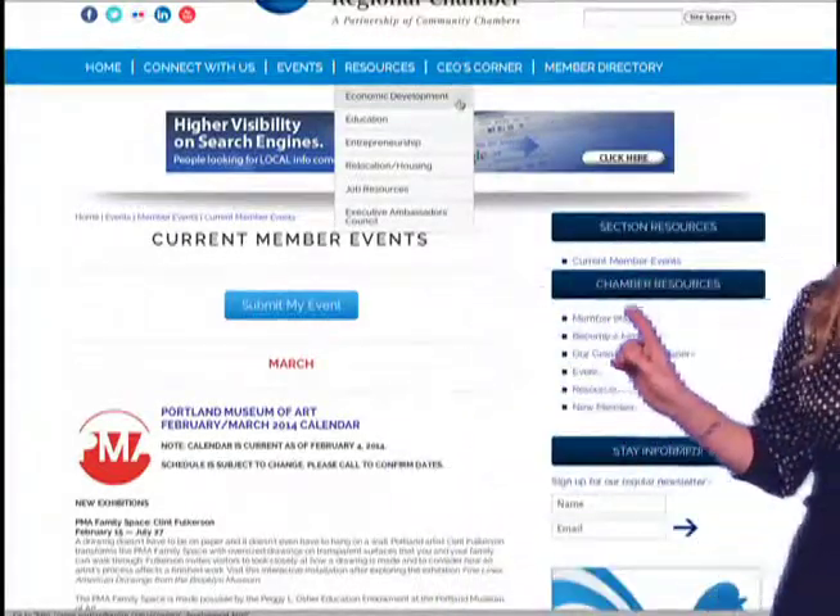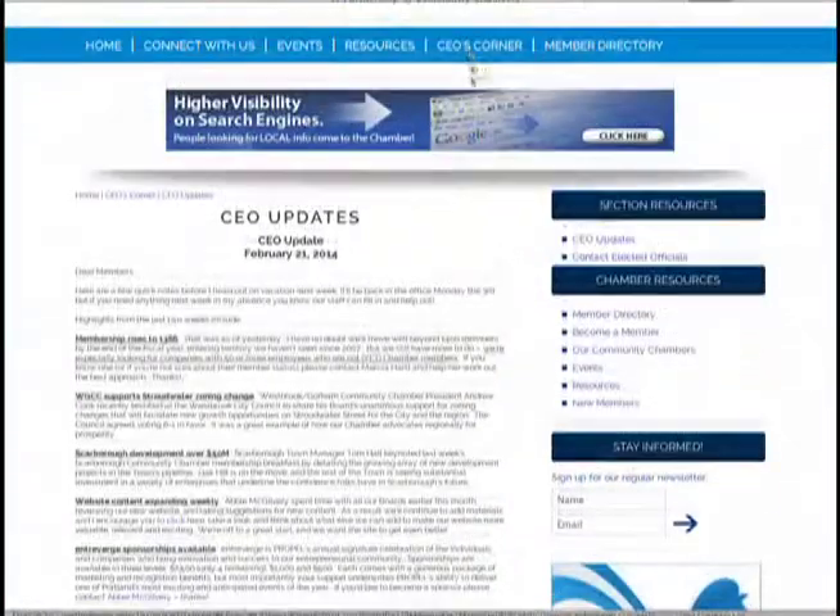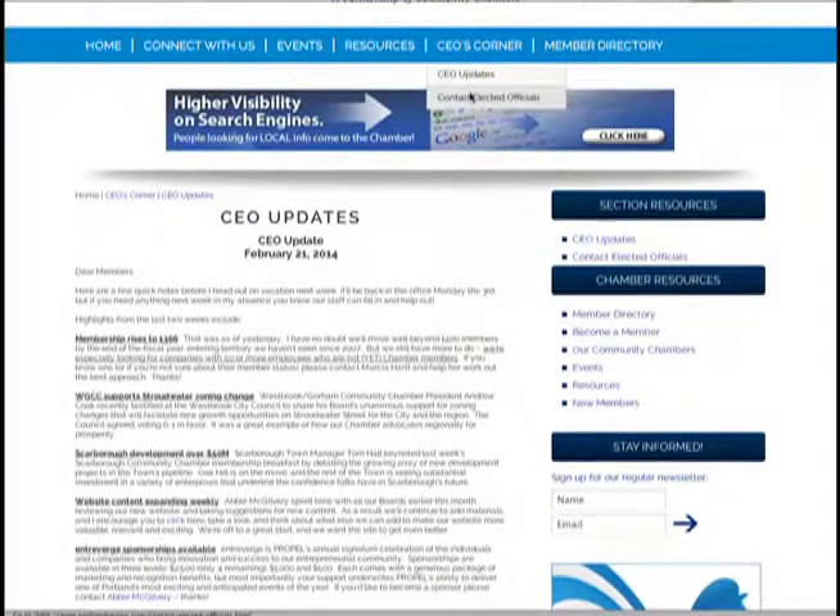In the CEO's Corner, you'll find Chris Hall's bi-weekly CEO updates, as well as links to contact our elected officials.